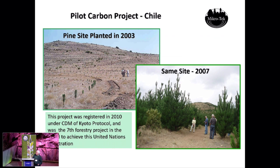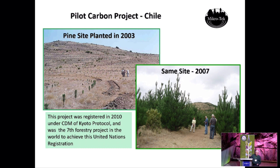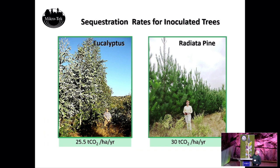Our first commercial projects started in 2003. This field was previously grazed by sheep — cleared from natural forest probably 50 to 100 years ago — in the foothills of the Andes and coastal ranges. Not productive for agriculture anymore, just grazing lands. Those are the areas where we planted pines and eucalyptus. Four years later, you can see those trees. After doing all our carbon models and following growth rates for about 20 years, we get 25 tons of CO2 per hectare per year on the eucalyptus, and about 30 tons per hectare per year on the pine.